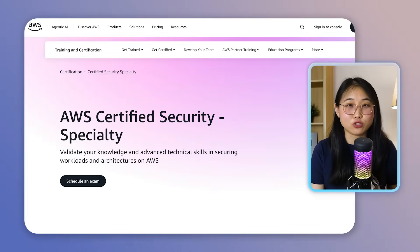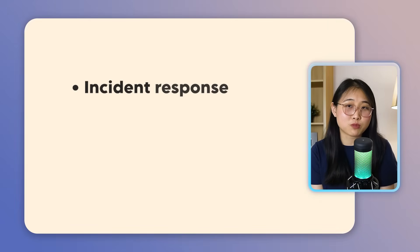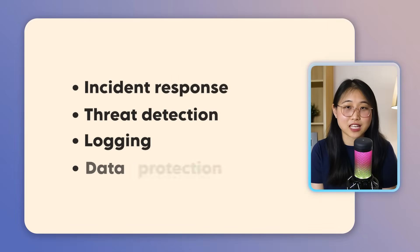Here's one more recommendation. If you prefer having a structured study goal to aim for, you can look into the AWS Security Specialty Certification. It goes deeper into concepts like incident response, threat detection, logging, and data protection. But just as a heads up, this certification is not for complete beginners. I'd recommend trying it only if you've gotten the Cloud Practitioner or Solutions Architect Associate certification, or have equivalent hands-on experience.